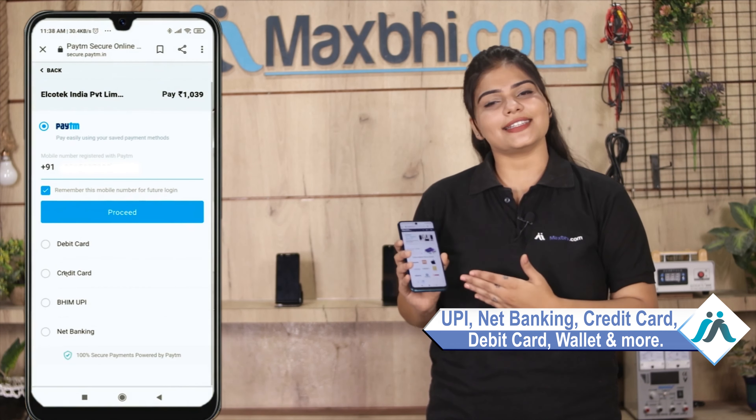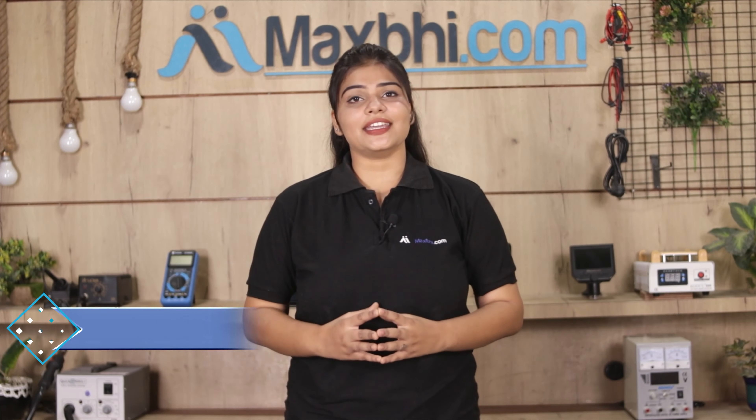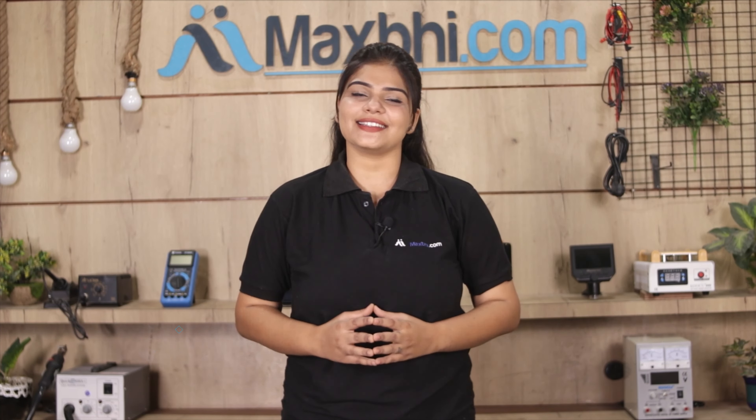Once your payment is done and your order is processed, it will be safely packed and dispatched within 1 or 2 days. And yes, shipping is completely free, so you just have to pay for the product and nothing else. Your order status will be sent to your email and phone so you will always know your order status.